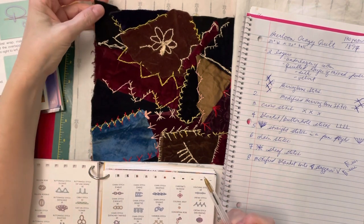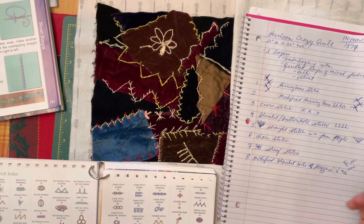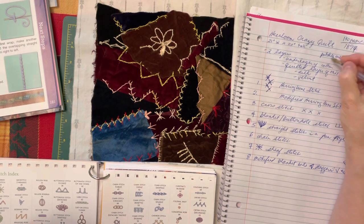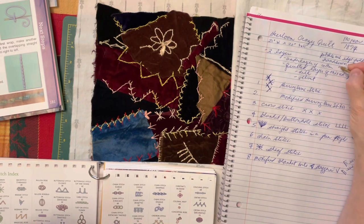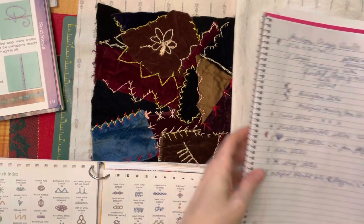I think that is all of the stitches that are here in this section. All of these patches are edge-folded and hand-sewn only. Okay — no machine quilting. So that's eight stitches we've got.